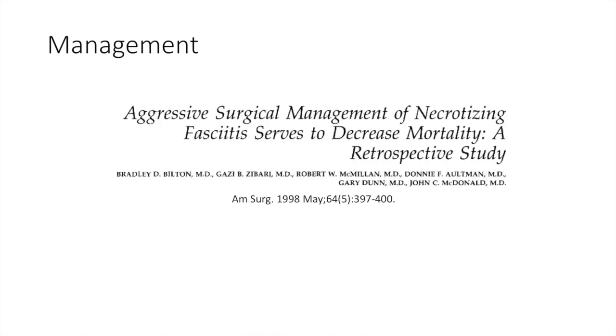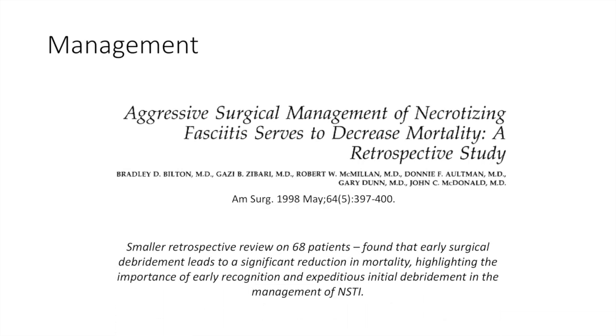Similarly, this study, which was a smaller retrospective review, found that early surgical debridement leads to a significant reduction in mortality, highlighting the importance of early recognition and expeditious initial debridement in the management of NSTI.